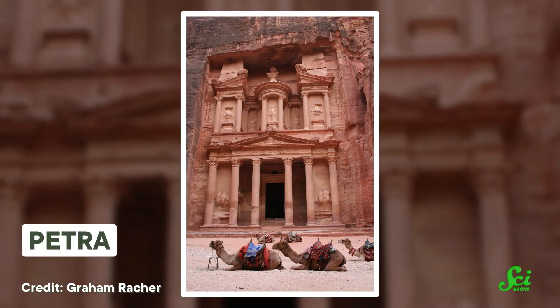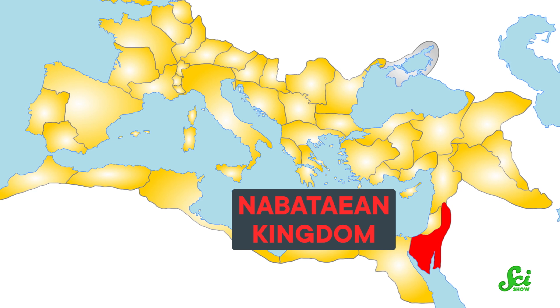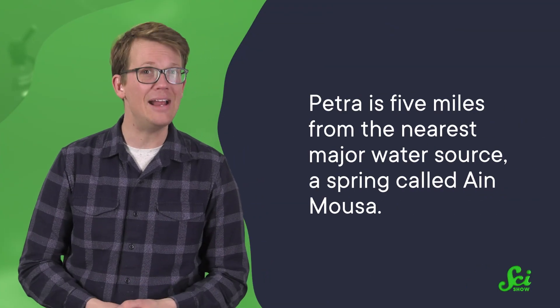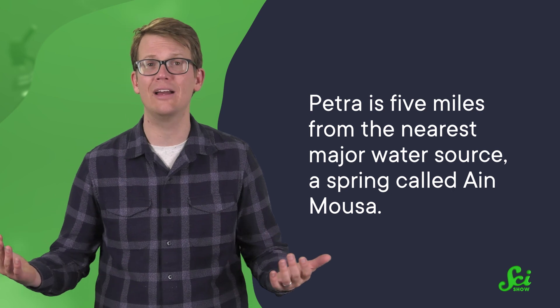The city of Petra is best known for the architectural marvels carved into its cliffs. It was the capital of the Nabataean kingdom, going back to before 312 BCE. As a stopping point along the trade routes between Asia and Rome, the city was economically prosperous, and it flaunted that wealth by building large fountains and decorative pools. These were extra impressive because Petra is five miles from the nearest major water source, a spring called Ain Musa. So how do you move water five miles across the desert?